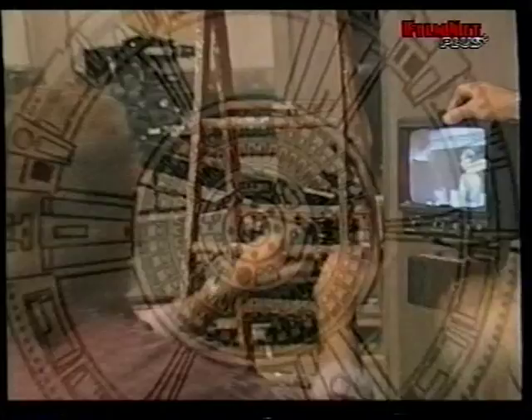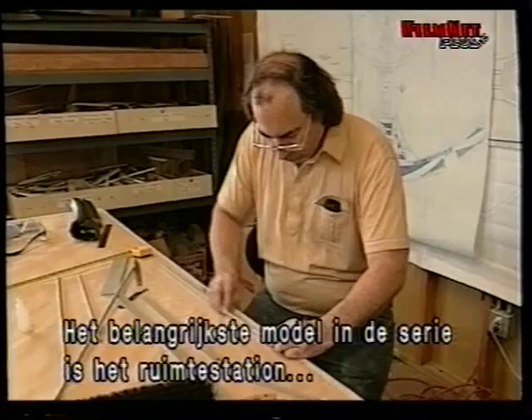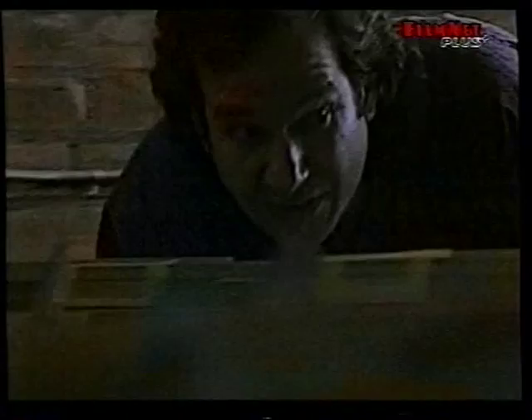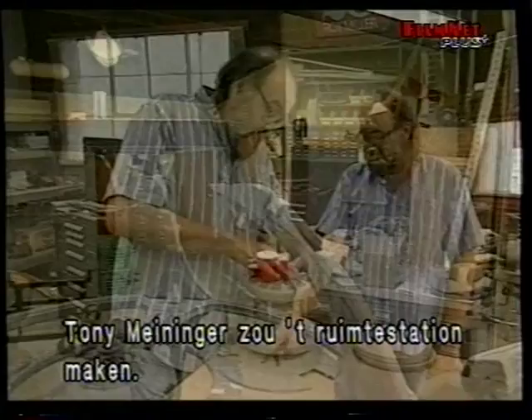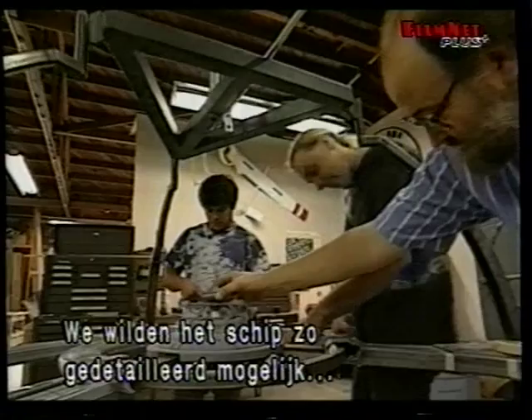By far the most important model in the series is the Deep Space Nine space station — a mile-long outpost at the furthest reaches of Federation space. The space station was conceived by production designer Herman Zimmerman and executive producers Michael Piller and Rick Berman. Supervising the construction and filming of the model is effects producer Legato. Once they showed him what they wanted, they got into the practicality of it — how big it needs to be, what they'll actually make. The man Rob chose to build it was Tony Meininger, with a key goal of maximum detail and as many small lights as possible to make it look absolutely enormous.